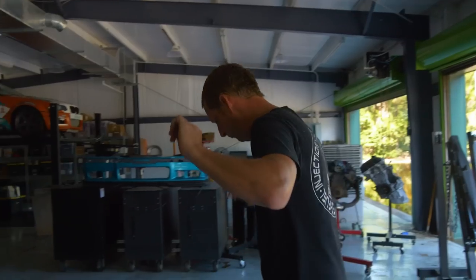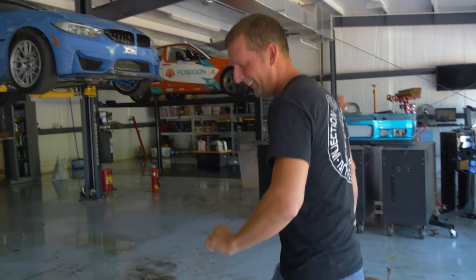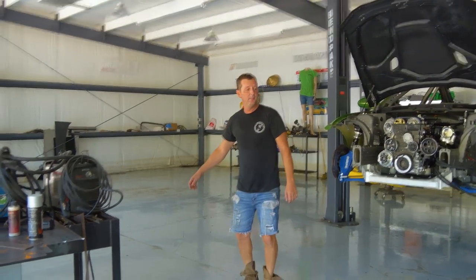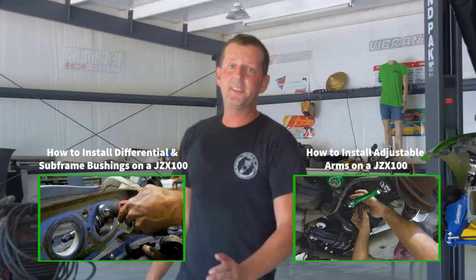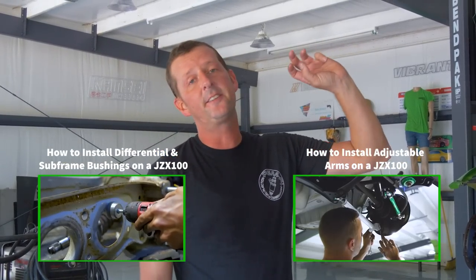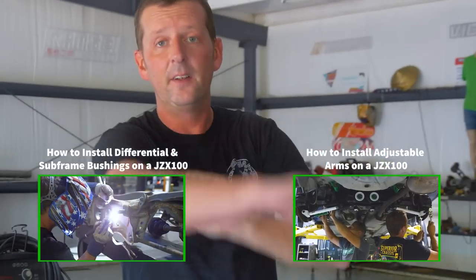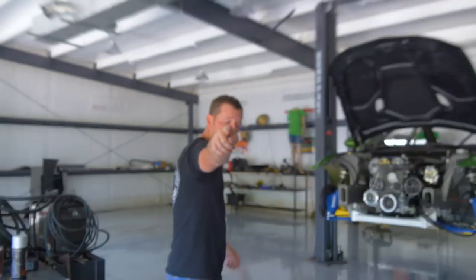I figure in the next week we'll be back up and running. In the meantime, we're going to show you what we did before our shop flooded. I know you guys already seen part of the install on Chris's JZX — we're going to actually do the front now. So roll that beautiful bean footage while I get dirty.